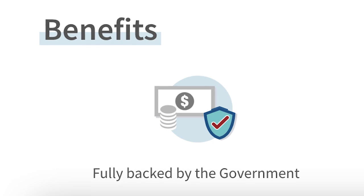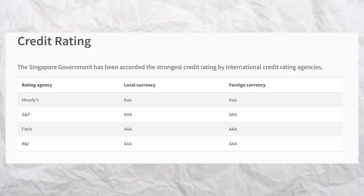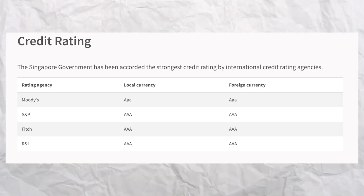All three bonds are fully backed by the Singapore government, and the government has received AAA ratings from multiple credit rating agencies. So if you put in $1,000, after the bond matures, you will expect to get back $1,000 plus whatever interest that you have earned. In other words, your money is super safe — unless there's World War III or Singapore gets invaded, then that's a different story altogether.